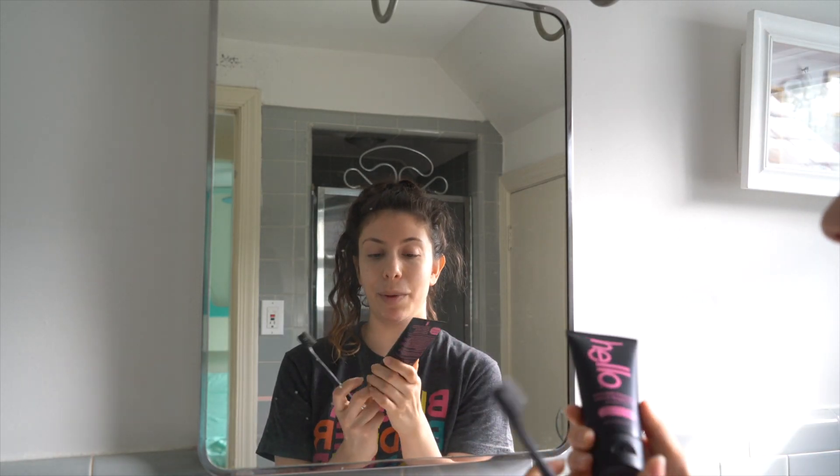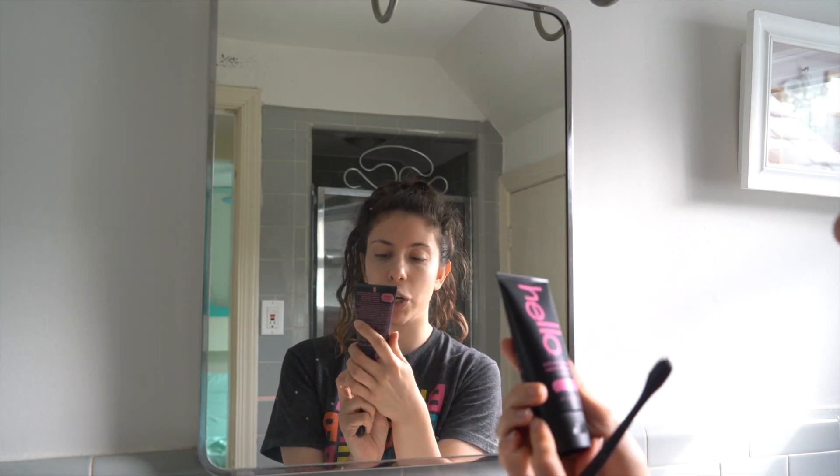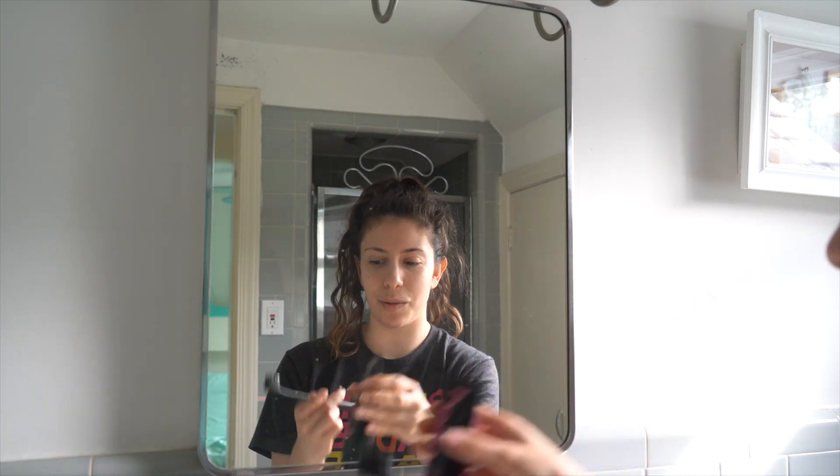Next on our list is to brush my teeth. I'm obsessed with this toothpaste — it's the Hello activated charcoal plus natural dragonfruit toothpaste. It stings in the perfect best way possible. My toothbrush and my toothpaste are both black — I like to match. I'm just gonna brush my teeth.